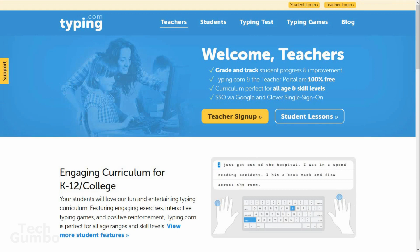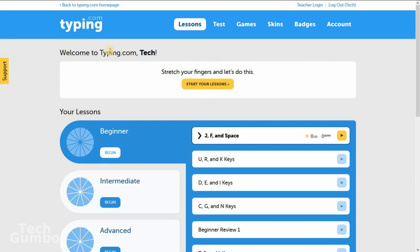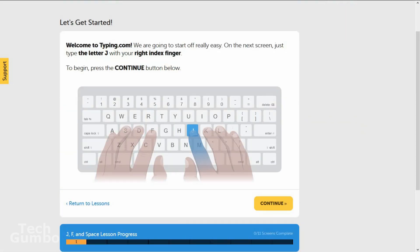There's a teacher section that can help to grade and track a student's progress. And if you're a student just wanting to get in some extra practice, or an adult just wanting to get better at typing, select Students. At the very top, you can log into the site if you'd like to save your progress. To get started, select Typing Lessons. I created a new account so we could start at the beginning. When you're ready, select Start Your Lessons. All you have to do is follow the on-screen instructions, and the lessons start out really easy. Once you've read the instructions, select Continue.